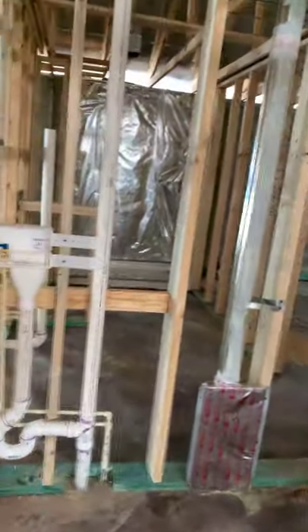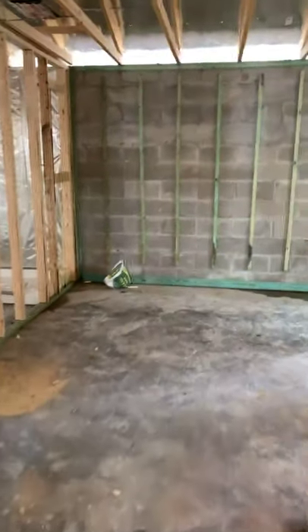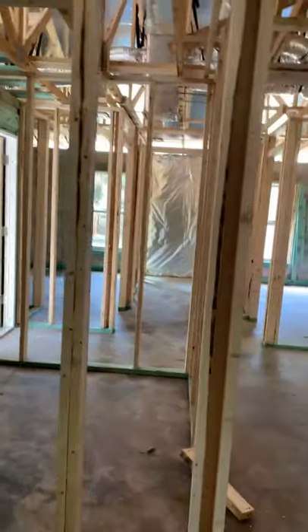This right here would be the laundry — you can see your connections and that's your vent that goes right out through the house for the lint. This is a bathroom right here, and you've got one bedroom, the other bedroom, and this would be the master. The master bath is just on the behind side of where the kitchen would be, and then that's the master closet — really good size closet.